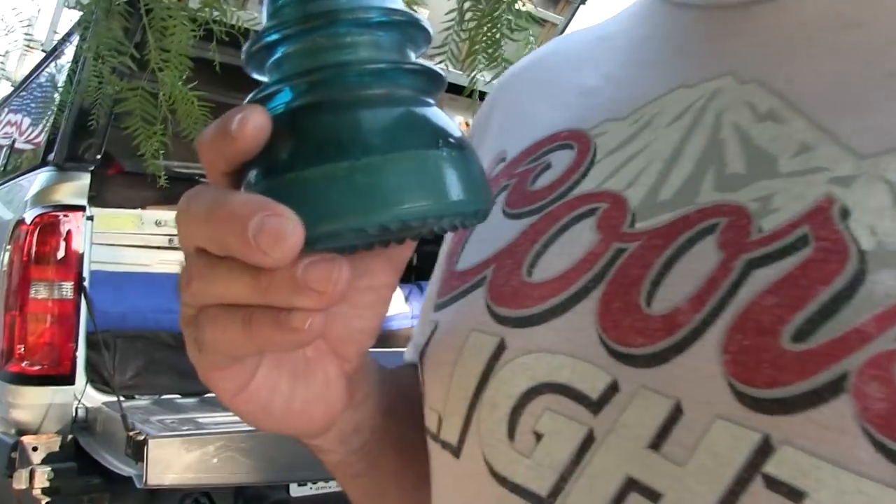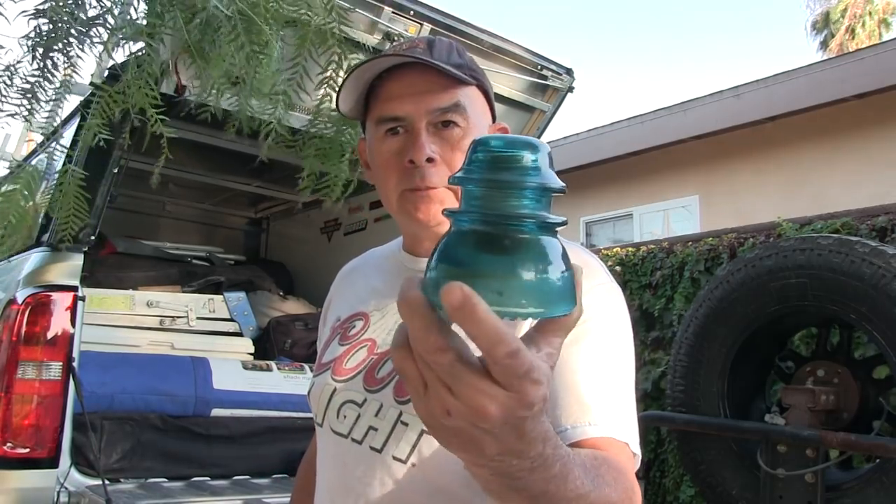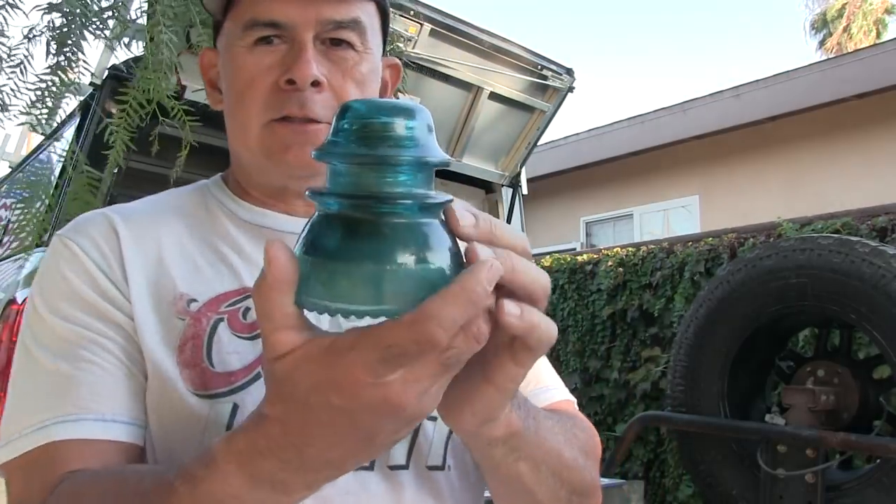I was out there driving along the railroad tracks last weekend, and all these years I've been going out there I've noticed the old telephone poles following the railroad tracks. I hear a lot of that stuff was for the old telegraph. And I used to see these up there on the poles. I know there's collectors out there who collect these things — look on eBay.